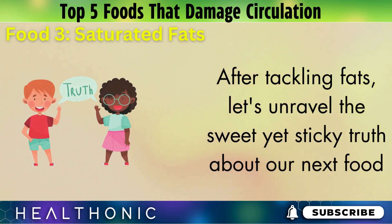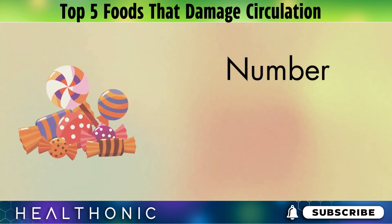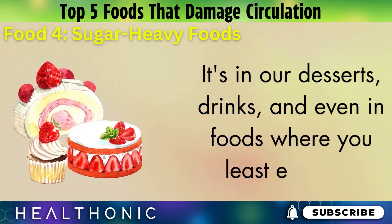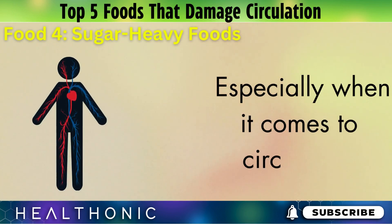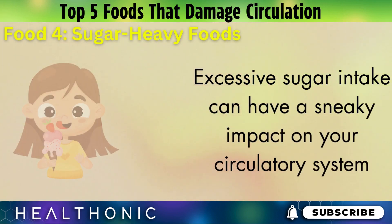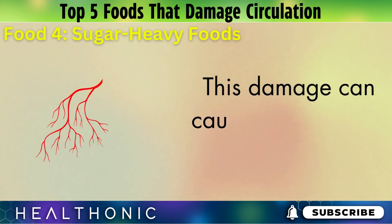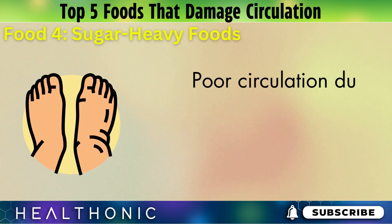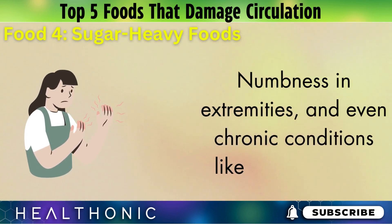Sugar might be sweet to the taste, but its effects on your body can be quite the opposite. Number 4: Sugar — a sweet danger lurking in our meals. It's in our desserts, drinks, and even in foods where you least expect it. Excessive sugar intake can have a sneaky impact on your circulatory system. High sugar levels in the blood can lead to inflammation and damage the walls of your blood vessels. This damage can cause the vessels to narrow and harden, a condition known as atherosclerosis, which significantly hampers blood flow. Poor circulation due to sugar-heavy diets can result in symptoms like swollen feet, numbness in extremities, and even chronic conditions like varicose veins.